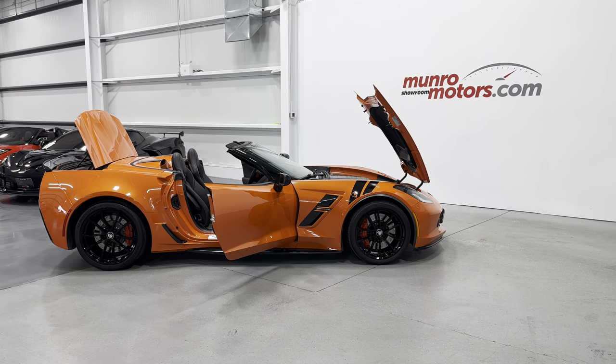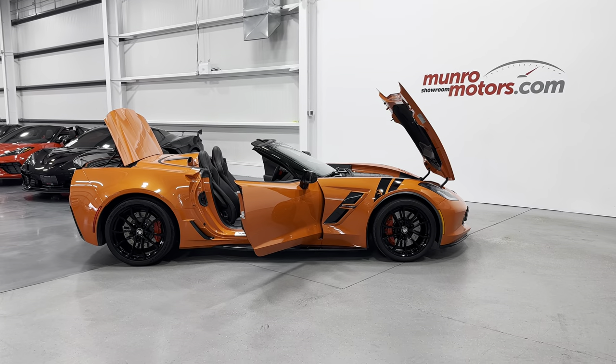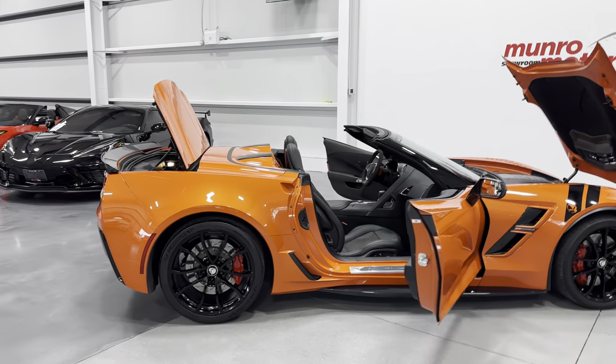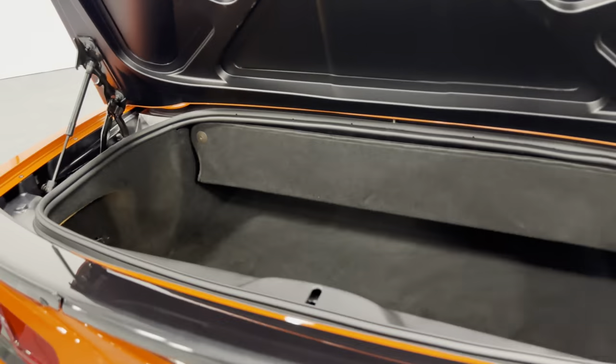Welcome to monroemotors.com. Here we have a 2019 Chevrolet Corvette Grand Sport Convertible 2LT in Sebring Orange Metallic on black leather interior. I'll take you over to the trunk area — we'll start there. Nice size trunk here.